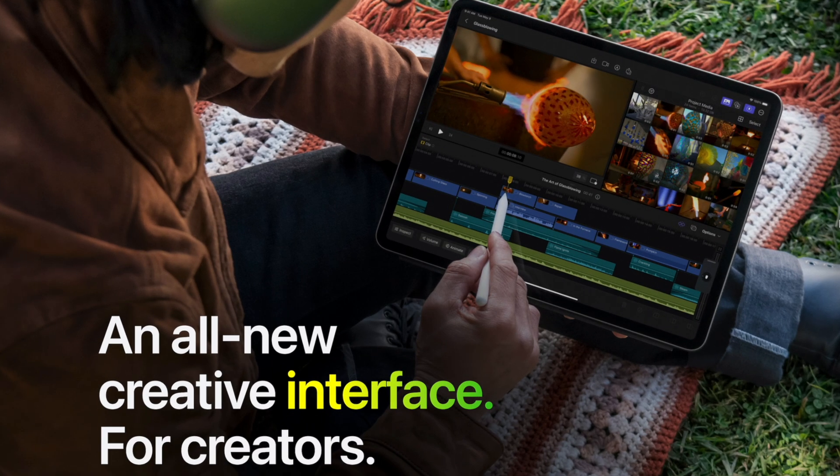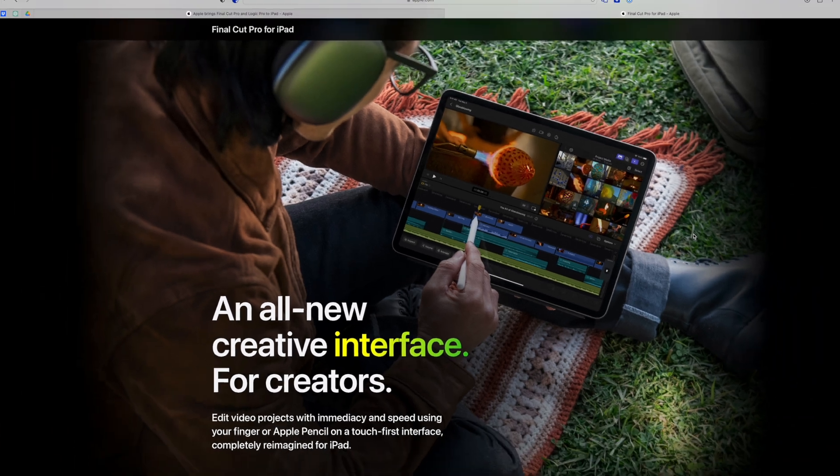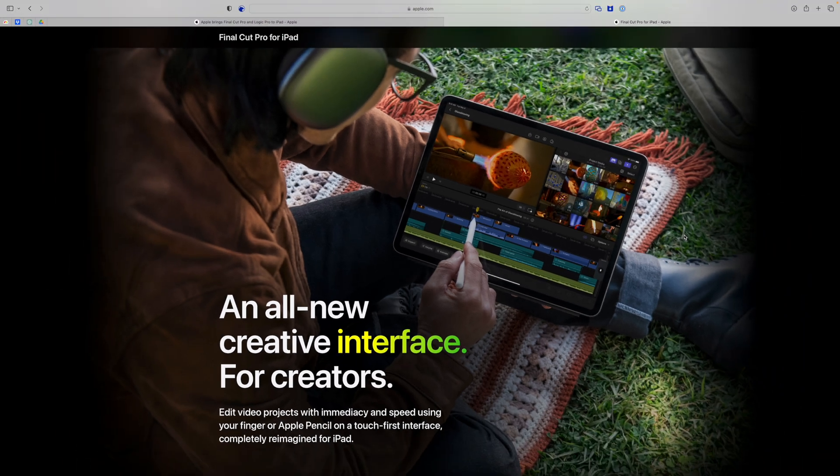The interface and UI looks specifically designed for iPad and touch, which makes sense. But I'm curious what features will be left out from the iPad version.